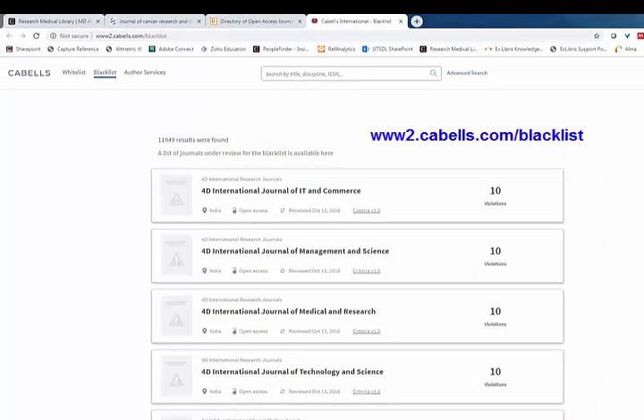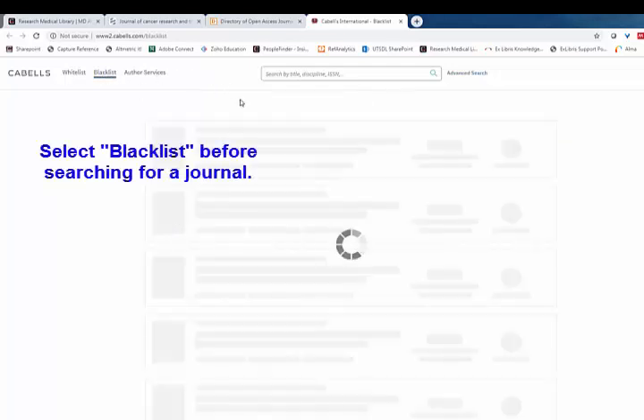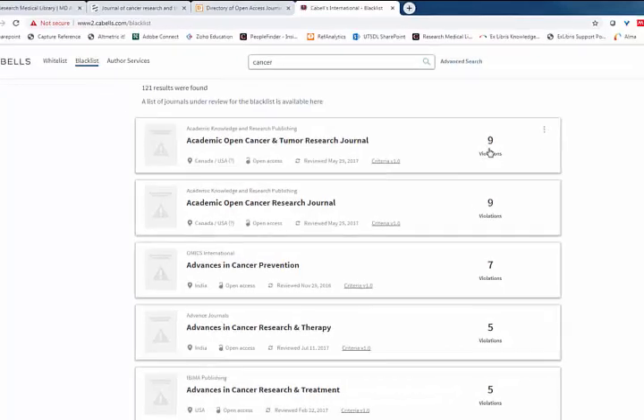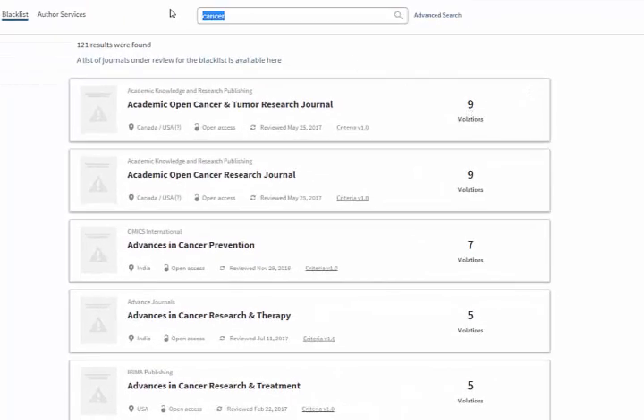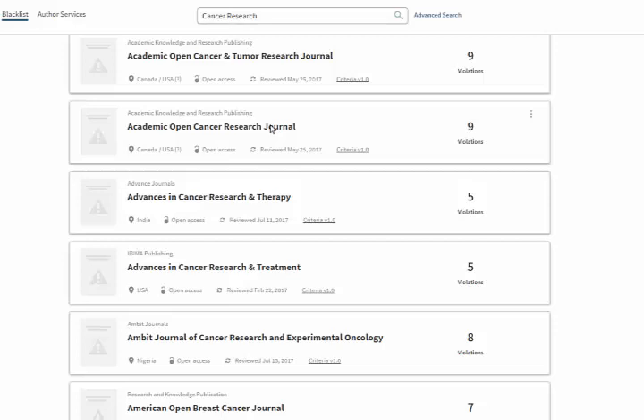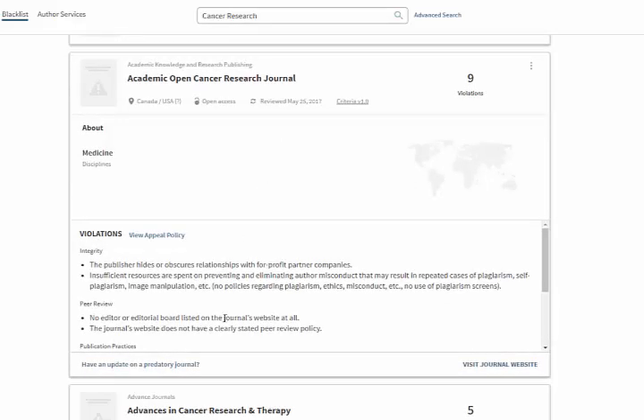The next place you can look is Cabell's, a subscription service that the library has. Cabell's has what's known as a blacklist, where people report questionable journals. Not every questionable journal will be listed there, but you can search for a title to see if it has potential violations. The journal I showed you earlier isn't actually listed in the blacklist, but we still consider it potentially questionable. If you search for 'cancer research,' you can see other titles that have potential violations, and you can click on them to understand why they might be predatory.